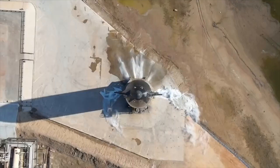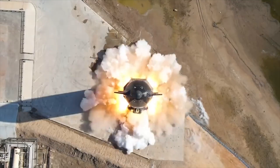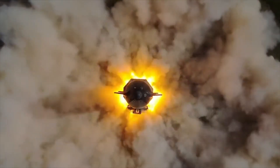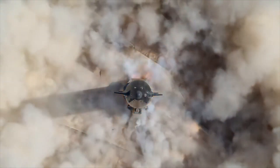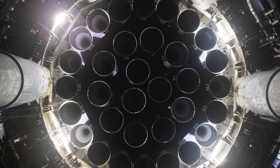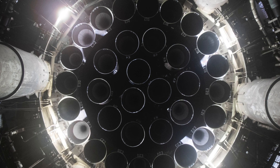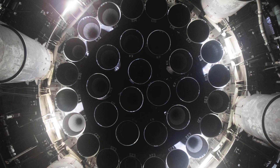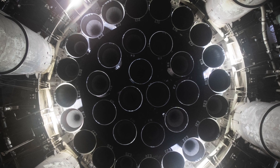It already passed a major test before this. At its launch complex in Boca Chica, Texas, SpaceX lit up its Super Heavy booster. 31 of the 33 Raptor engines fired successfully during the February test. That was enough, SpaceX founder Elon Musk said, to get Starship to orbit.